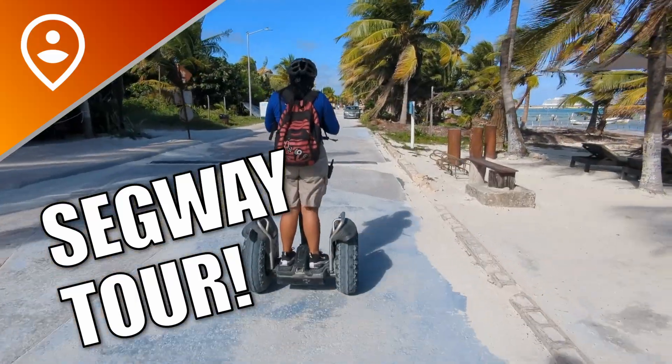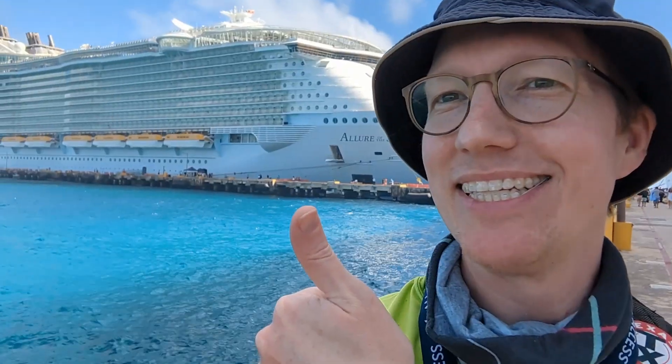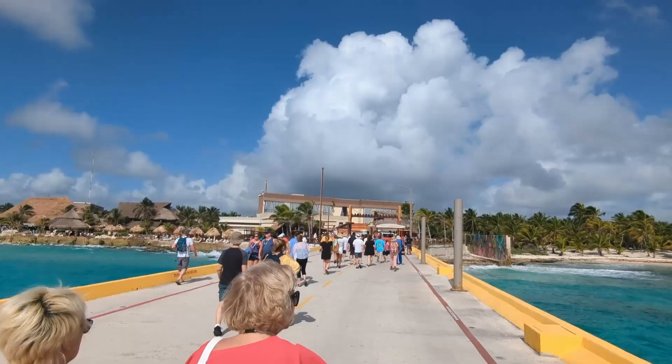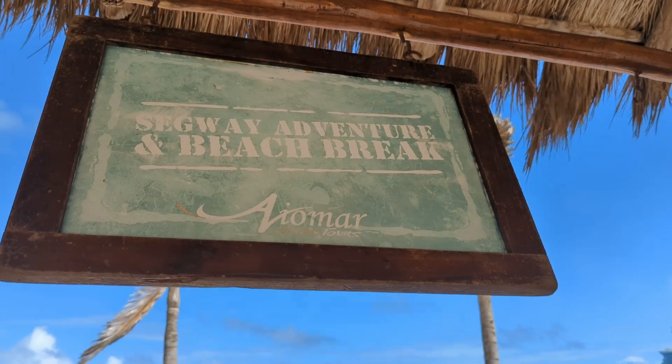We've been on a lot of Segway tours over the years, but never one in Costa Maya. We went as part of a cruise on Royal Caribbean, but many of the cruise lines offer this tour, and I'm guessing they're all using the same vendor. So here's how it went for us.